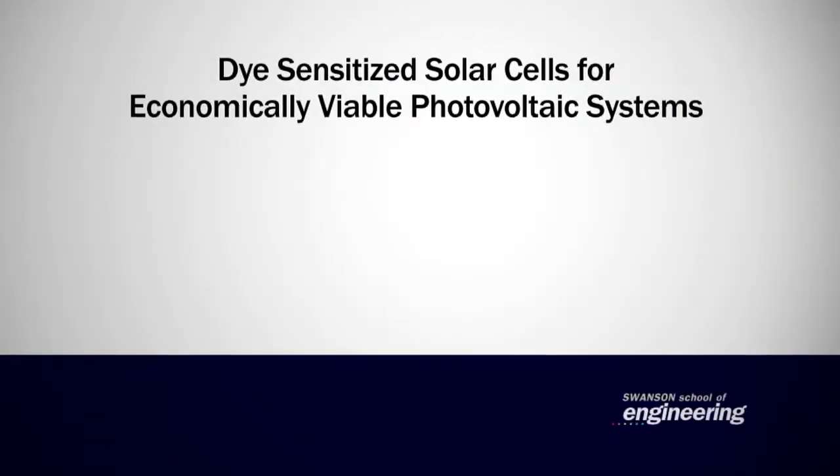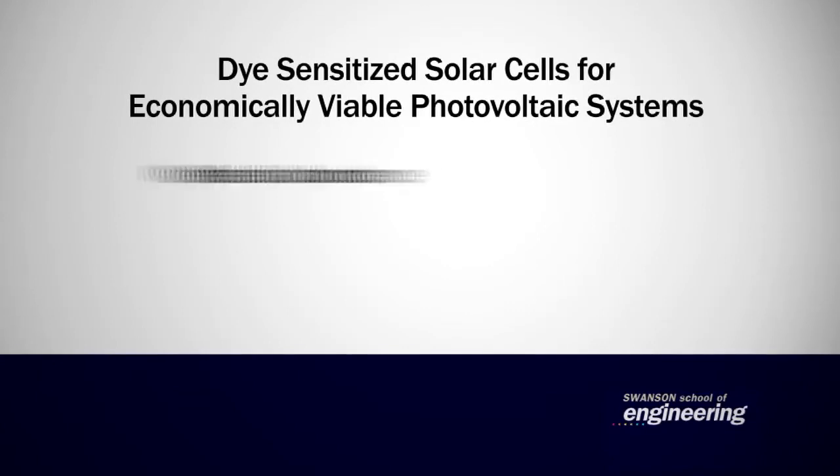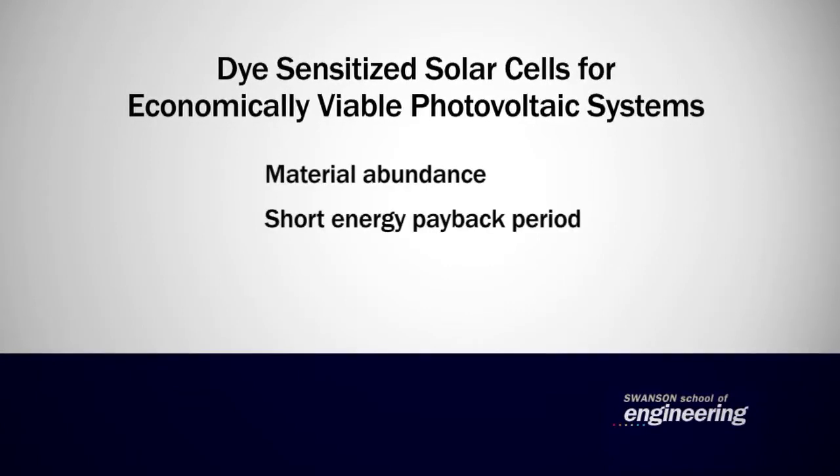The title of this perspective is Dye-Sensitized Solar Cells for Economically Viable Photovoltaic Systems. While dye-sensitized solar cells have multiple benefits such as material abundance, short energy payback period, constant power output, and compatibility with flexible applications, there are still several challenges which hold back large-scale commercialization. In this perspective, the present state of the field and the ongoing efforts to address these requirements are summarized with views on the future of the field.